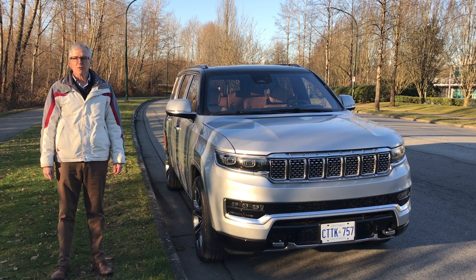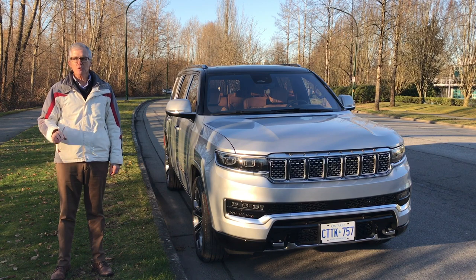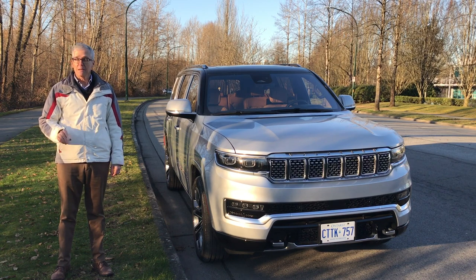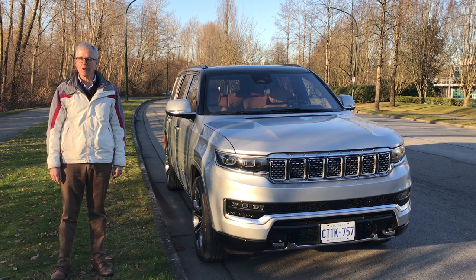That's our look at the 2022 Jeep Grand Wagoneer — very grand indeed. But what did you think? Leave a comment, give us a like, and thanks for subscribing. As always, thanks for watching. I'm Richard Detman, and I'll see you next time on Family Wheels.